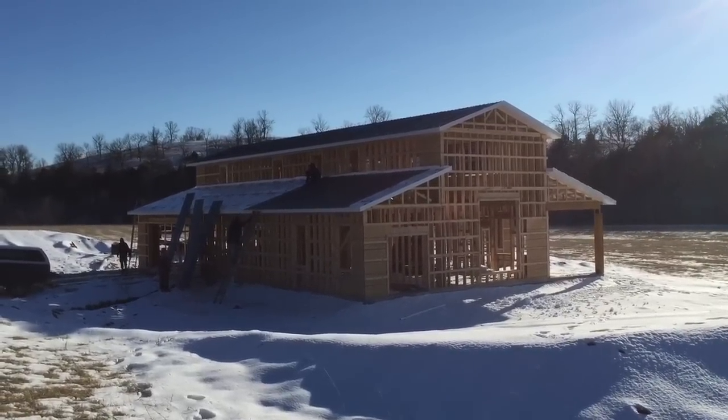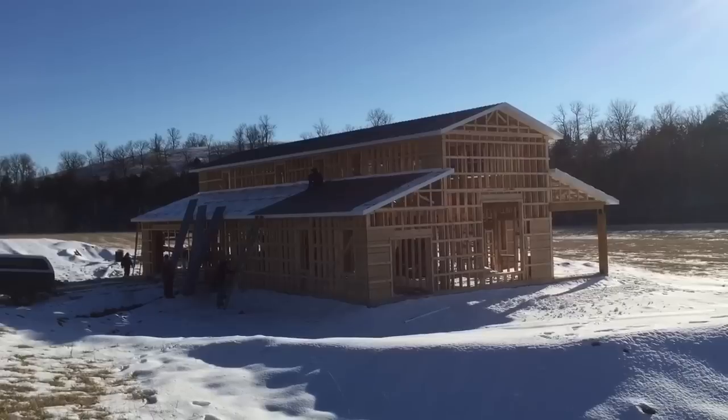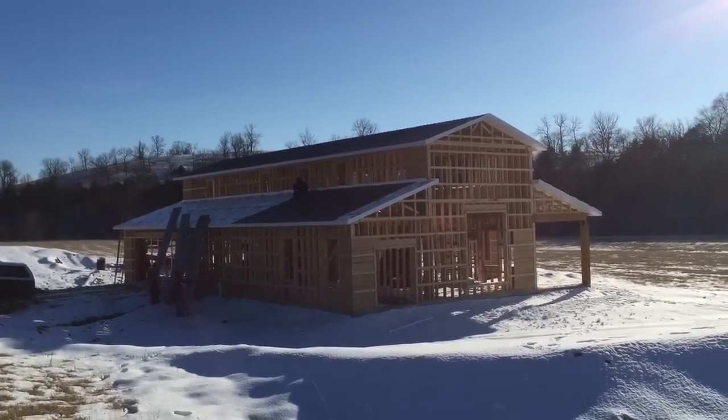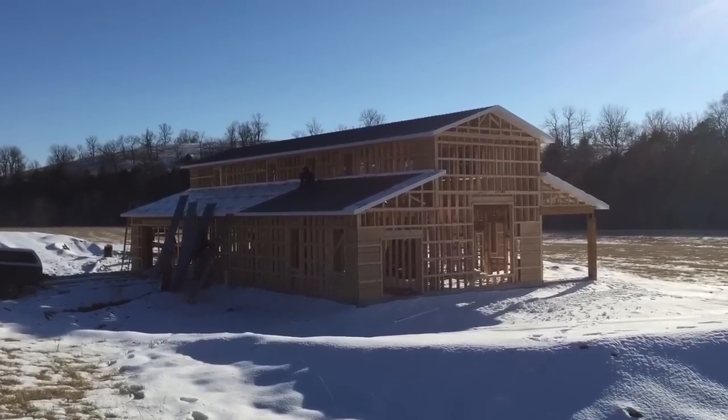They've made a lot of progress today — the roof is done on the other side, and on this side they're halfway through the first floor. Tomorrow we're putting up a new trim and we're going to start working on the siding.